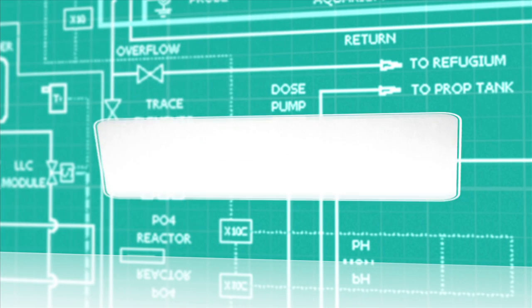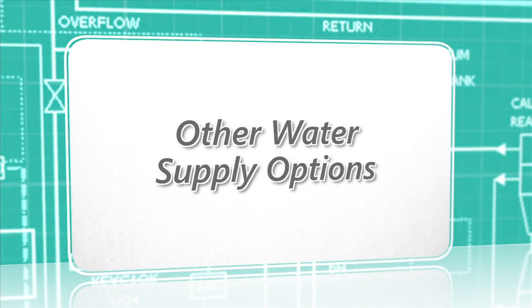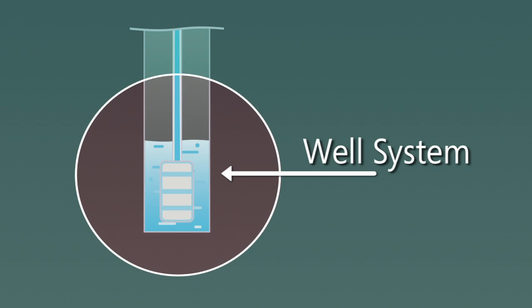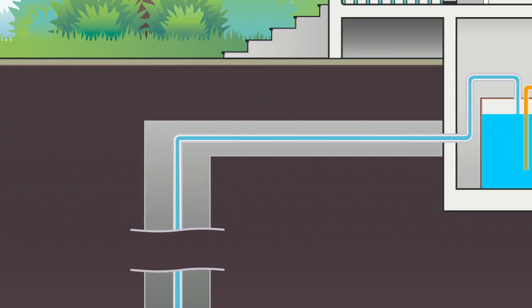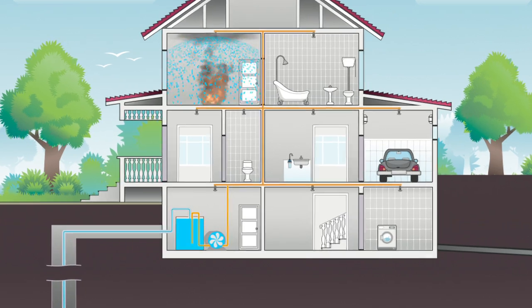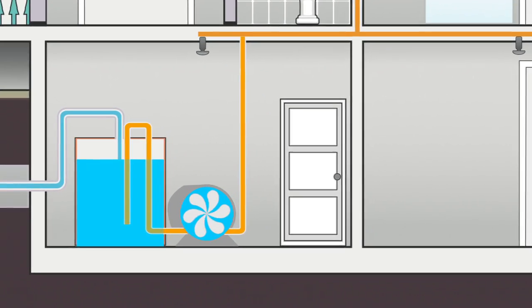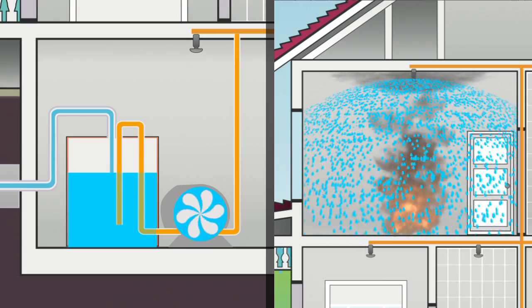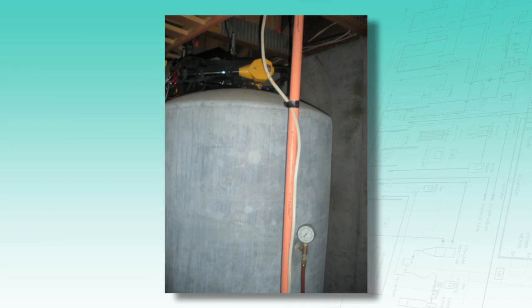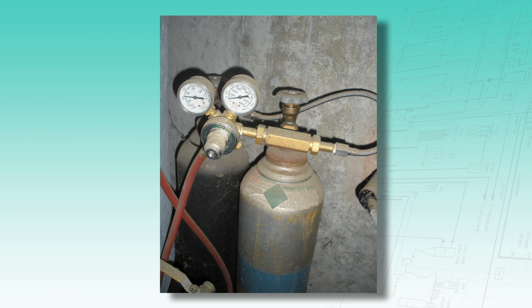In areas without a municipal water supply or with insufficient water pressure, options include utilizing the home's well system. If the well alone does not have adequate pressure, a pump may be required. A tank and pump may be used on standalone systems — the pump remains off until a fire causes a sprinkler to activate, at which point it automatically turns on to provide the required water flow. A final option is a pressurized tank system that stores water under pressure maintained by an external source such as a nitrogen bottle, used when the power supply is unreliable.